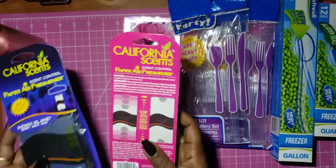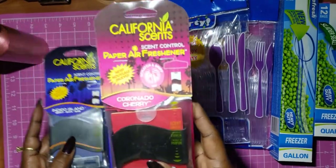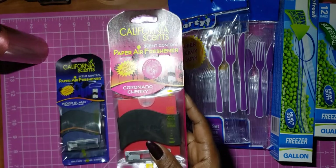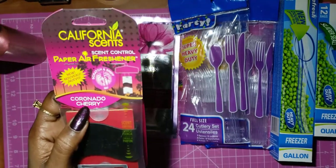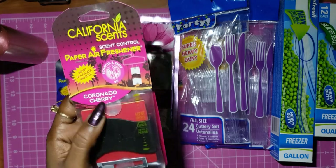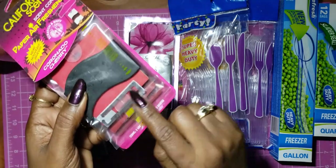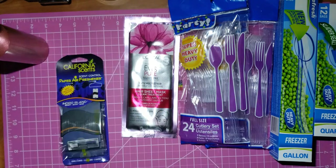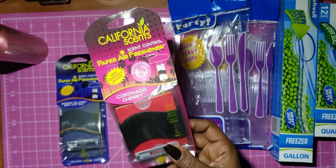I was happy to find these — California Scents. I remember these from AutoZone. They used to sell them in a little can. This one is Coronado Cherry and you get three of them. I opened one and had it in the car and it smells really good — like a really strong cherry smell. For a dollar, that was a really good deal.